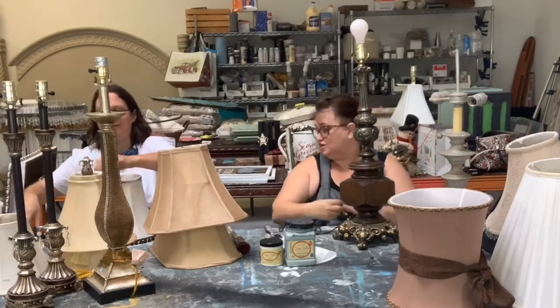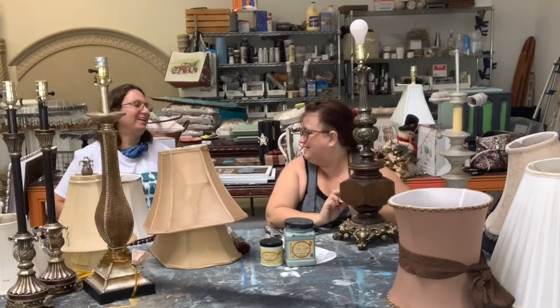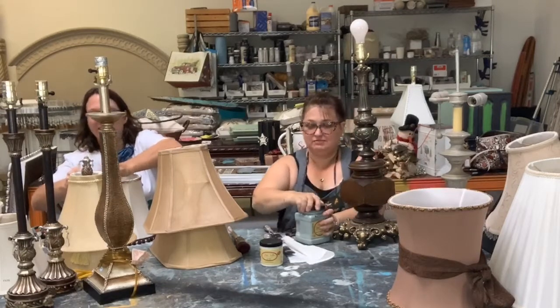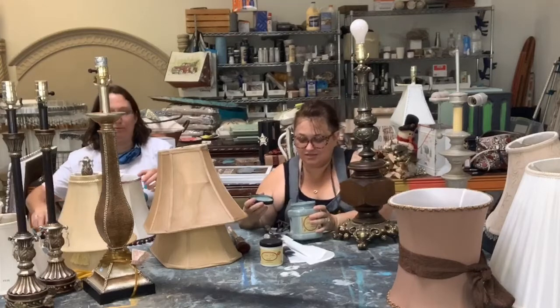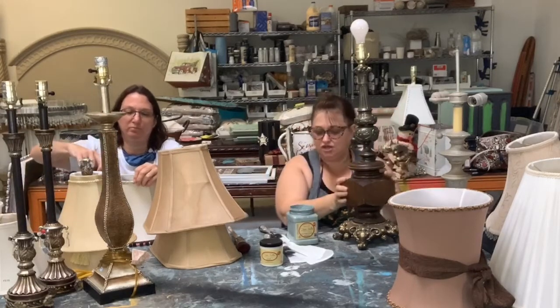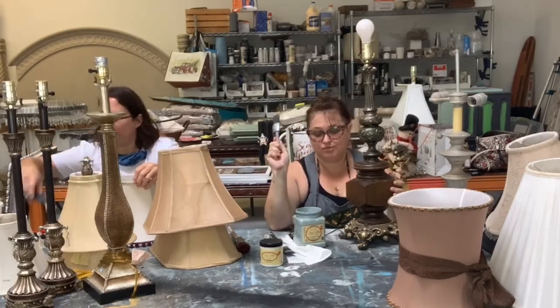The dresser behind me, in case you're wondering, is one of Teresa's French Provincials that she painted — sort of a bohemian style. So I am going to use Vintage Duck Egg by Dixie Belle on this lamp, and of course my Klingon brush.